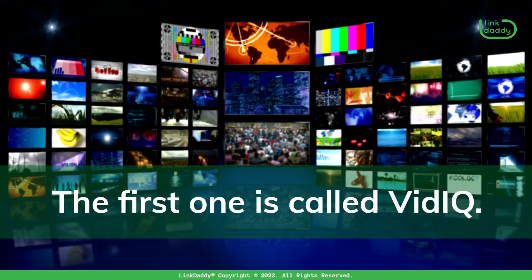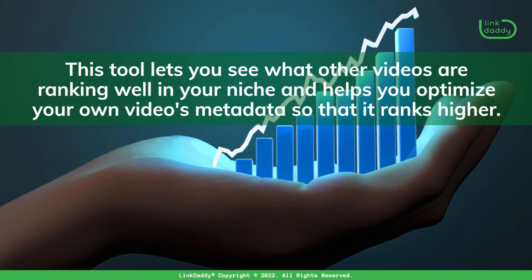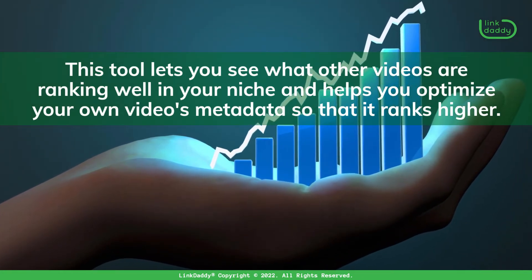The first one is called vidIQ. This tool lets you see what other videos are ranking well in your niche and helps you optimize your own video's metadata so that it ranks higher.